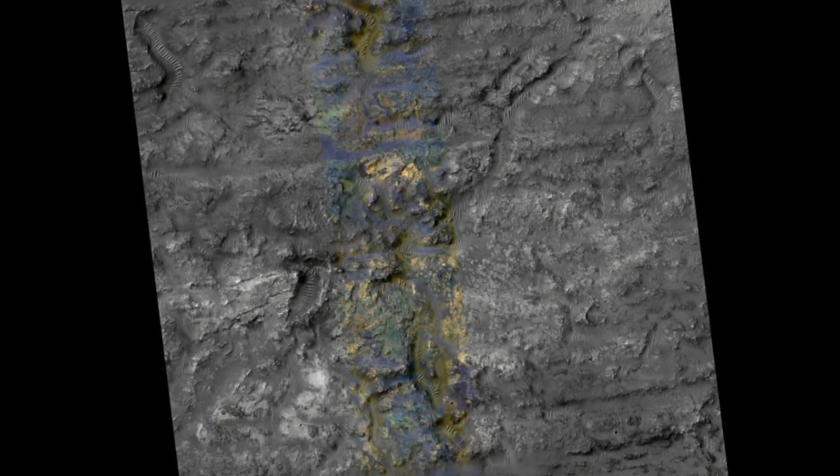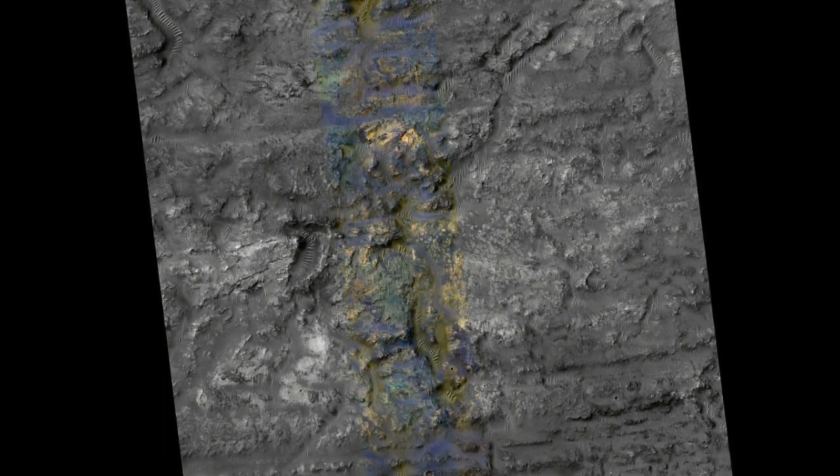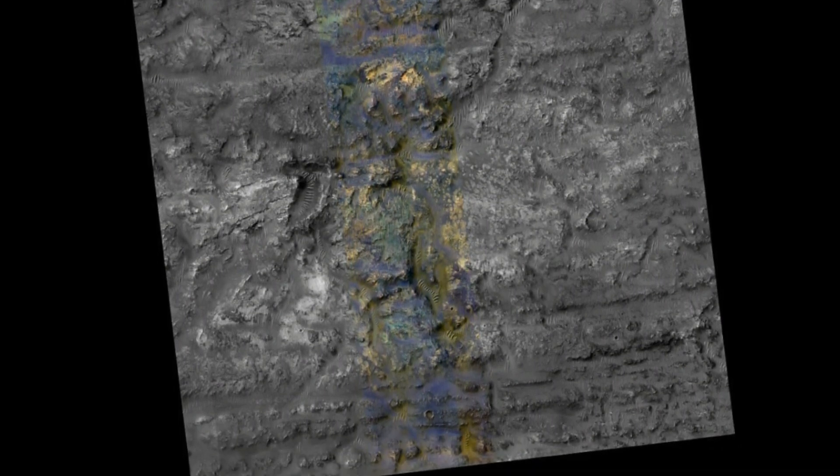These linear features indicate the flow direction of the ejecta from its unnamed host crater, according to NASA. Therefore, if we follow them, we find that they emanate from the bottom of the two unnamed craters. If the ejecta had originated from the top crater, then we would expect the linear features at the location of our picture to trend northwest to southeast.